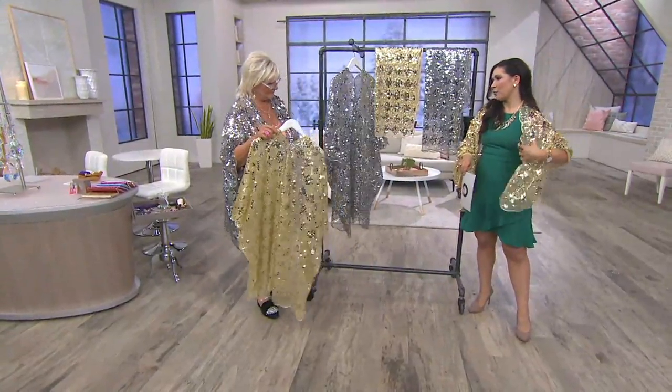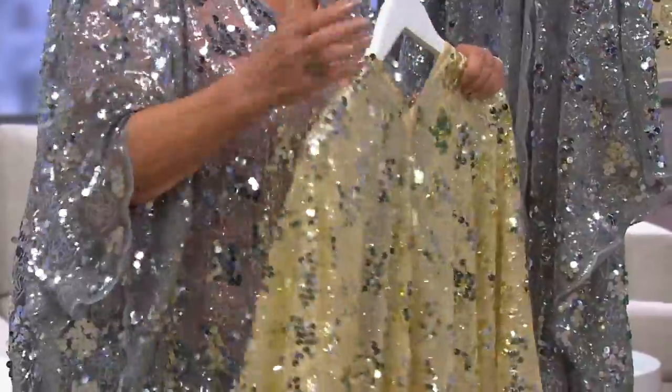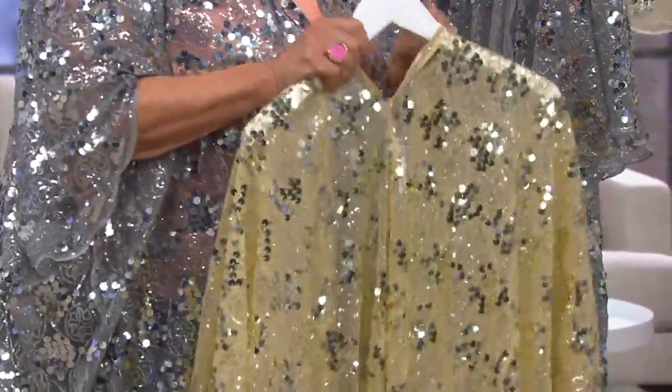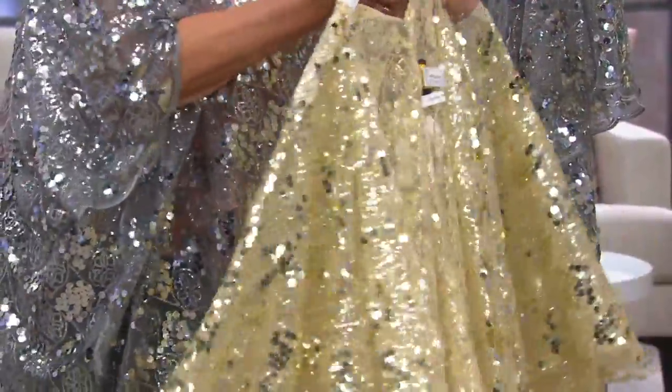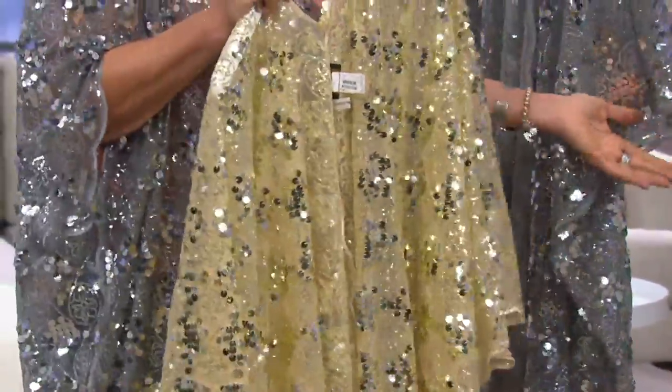Jennifer, why is having a shawl and a robe so important in your collection? Well, in fairyland we have to twinkle, and our girls out there absolutely love to twinkle. So we always bring something very, very beautiful and sparkly.